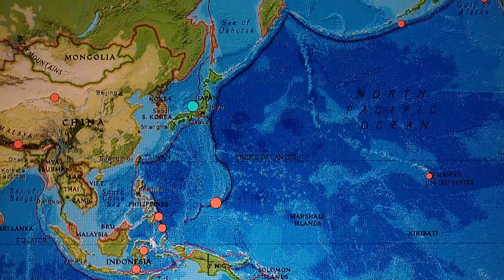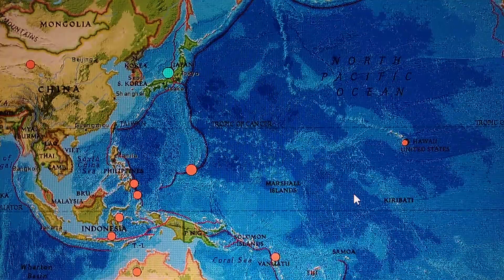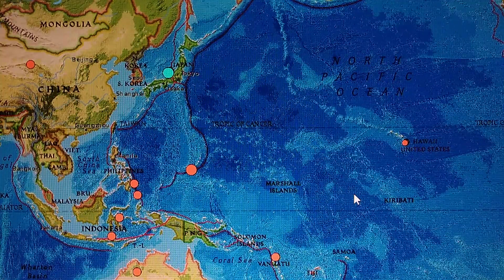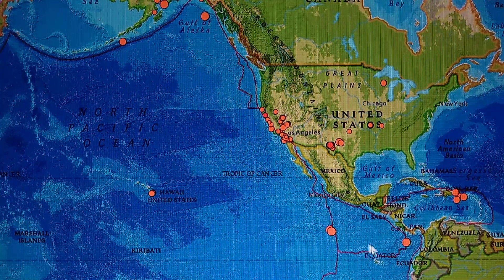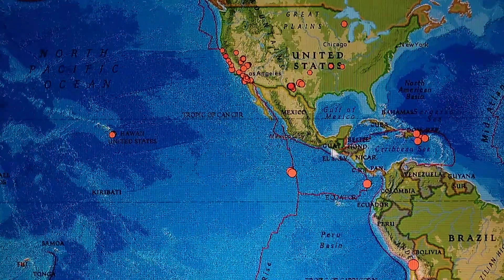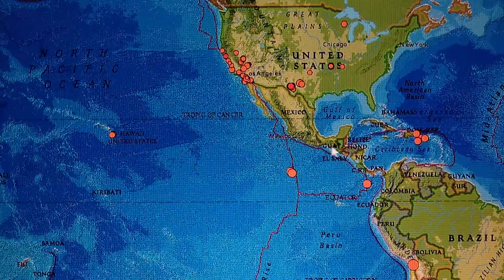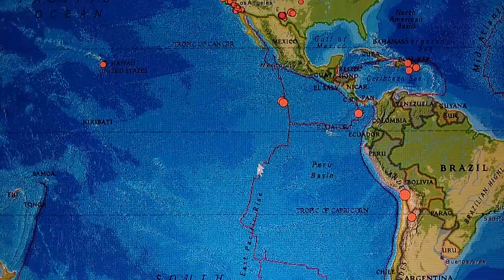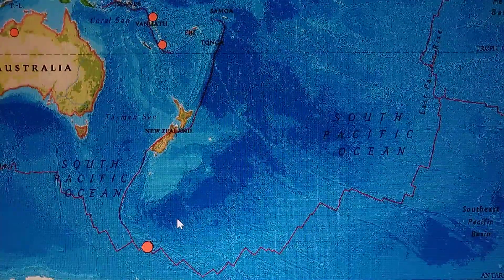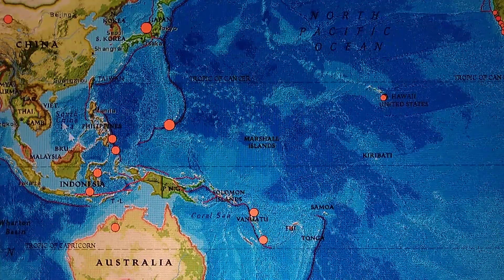Watch for that 7-plus earthquake — it is definitely on the move and it will hit. It's releasing from here, going around the plate — it could go down the junction off the Cocos plate toward Puerto Rico, El Salvador, Guatemala, anywhere right through here. If it doesn't, it should go on around the plate and be getting ready to hit up here. So watch for it.